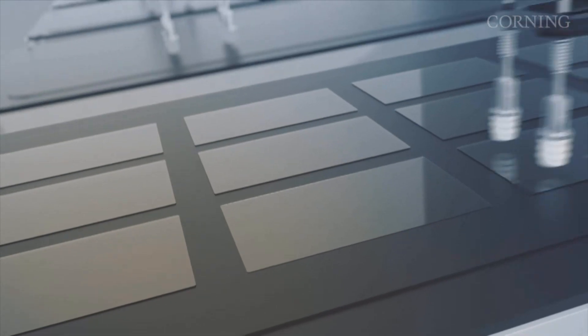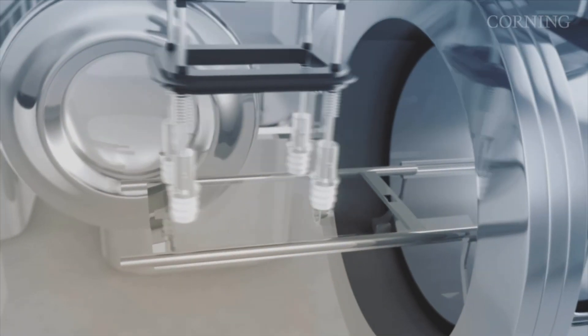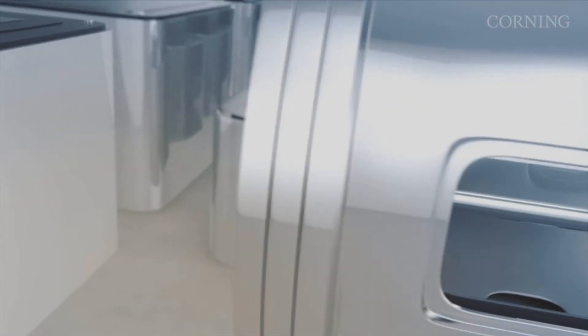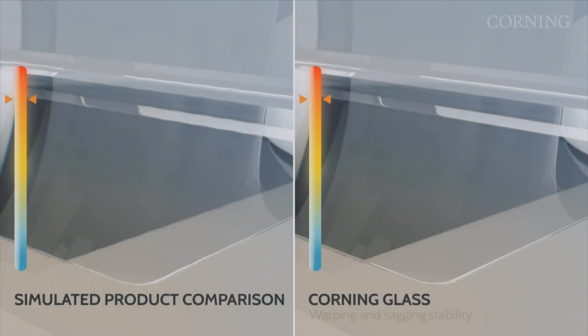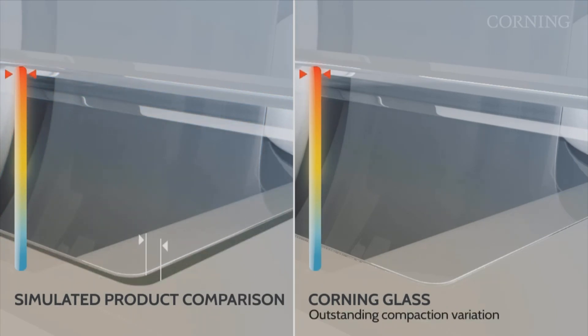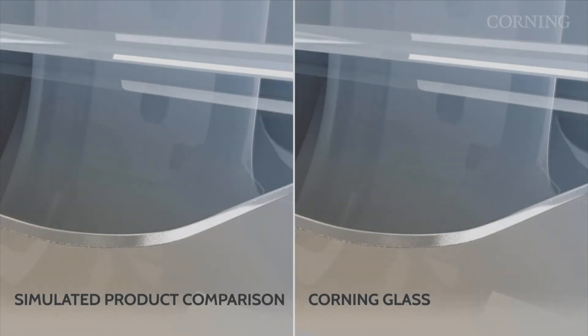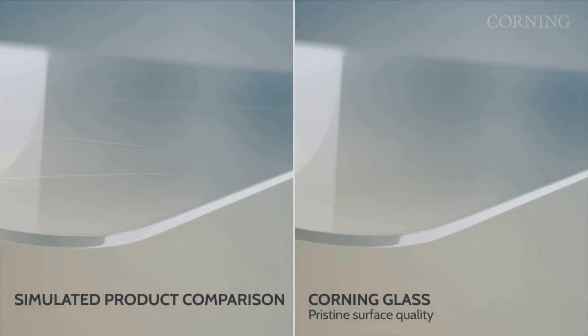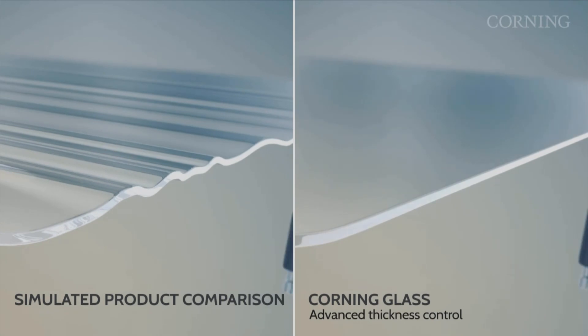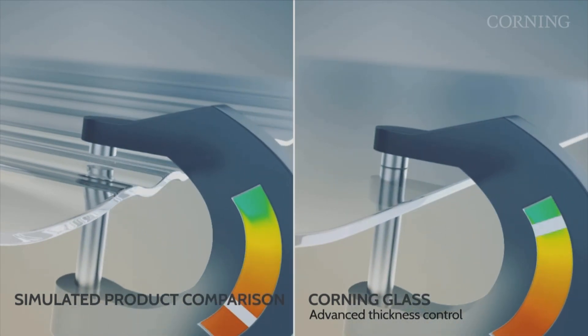Amorphous silicon processes may reach as high as 300 degrees C, whereas oxide processes may reach 350 degrees C or higher, and polysilicon processes may reach up to 700 degrees C. These require various levels of thermal stability and dimensional control for the substrate through those processes. We want to match our glass composition expertise with our fusion forming expertise to provide the optimized glass for those different backplane applications.